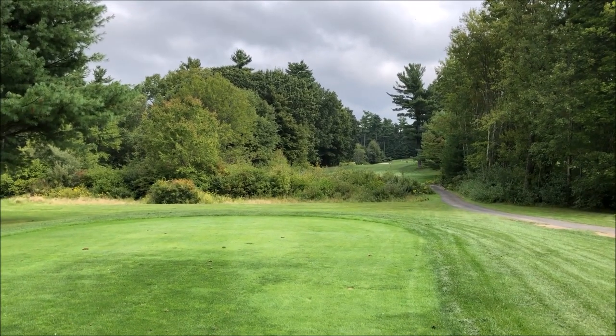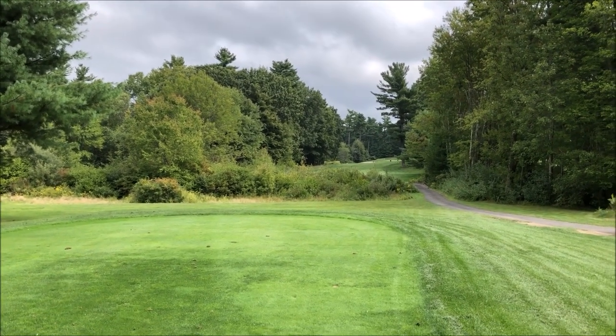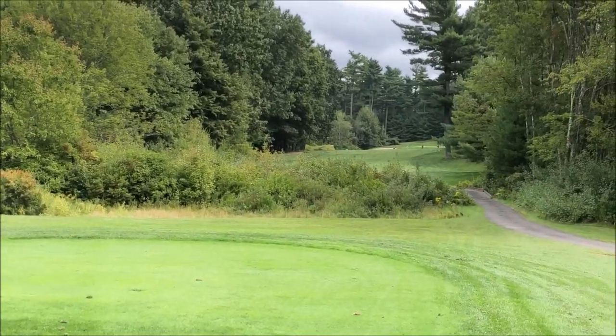This is the fourteenth hole. It's a par 4, 341 yards. You have to go over this junk and up the hill.